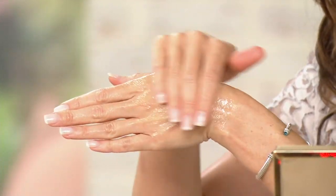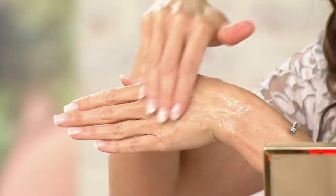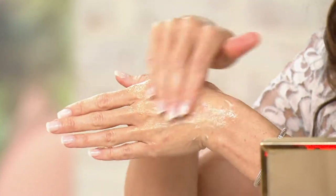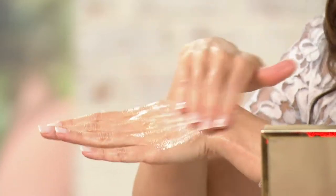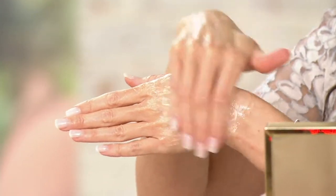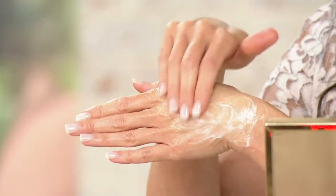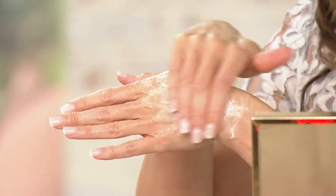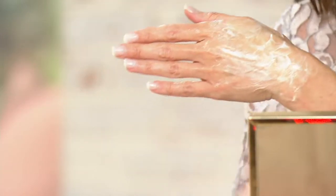When you first apply the mask it's clear, but once you massage it on it turns into a white mask. You can already see how brightening it is immediately on the skin. Once it turns white, leave it on for about 30 to 60 seconds, then remove it with water. I remove it right in the shower.